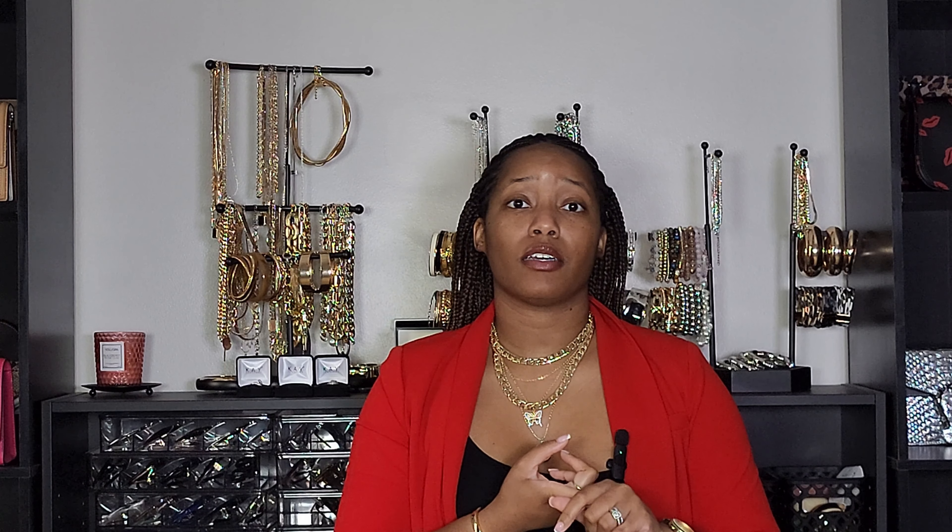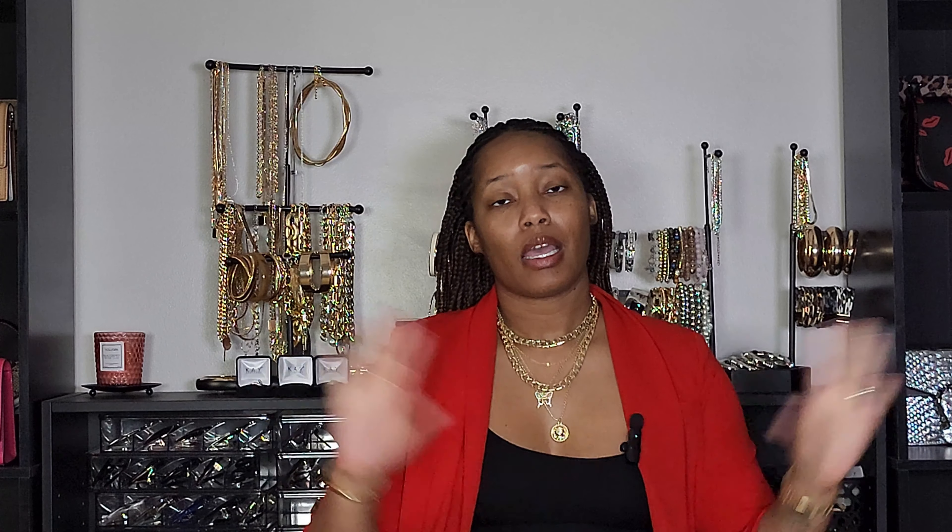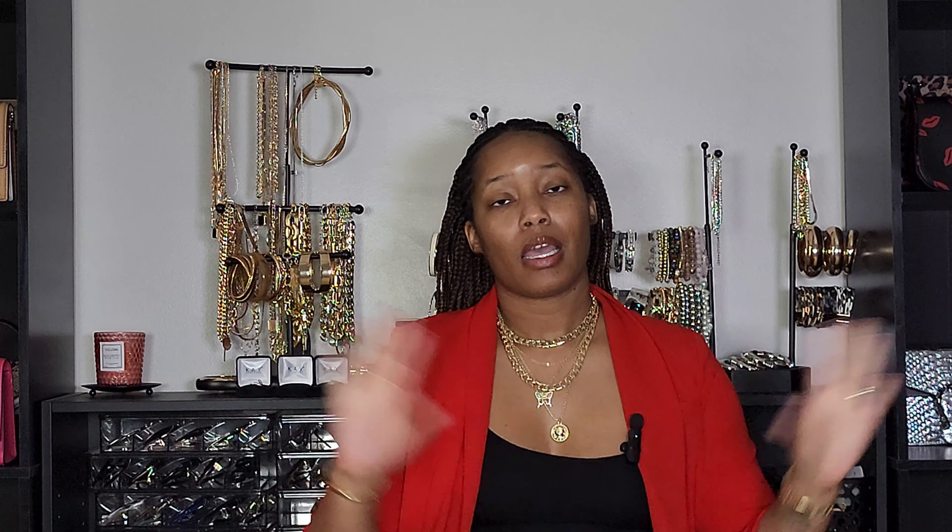We've reached the end of this video! Let me know your favorite look down in the comments. My four favorites are the last all-black look, the blazer-leggings-and-boots look, the olive green pants look, and the corset-blazer-and-jeans look. Also let me know what other lookbooks you'd like to see from me. Check the description box for all the links, follow me on all my socials linked down there, hit that subscribe button and notification bell, share this video with your friends, and I'll see you all in the next one!